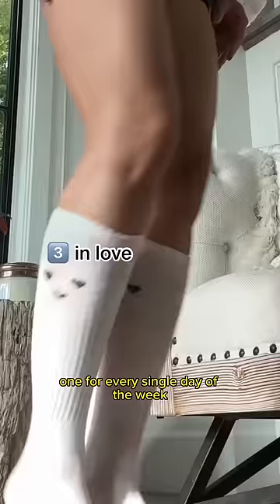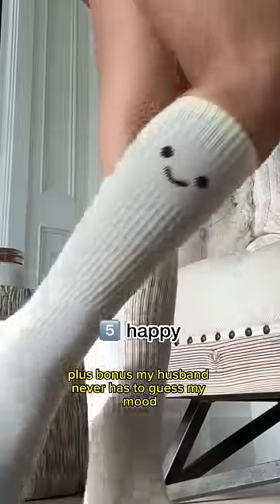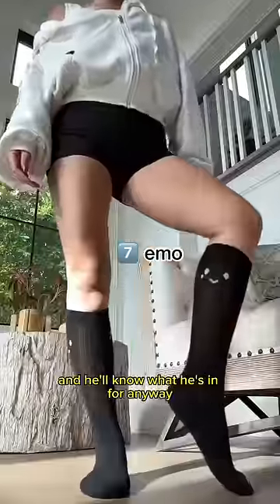So I ended up with seven different sock designs, one for every single day of the week, and honestly, it's been making sock picking in the morning kind of fun. Plus, bonus, my husband never has to guess my mood because he can just look at my feet and he'll know what he's in for.